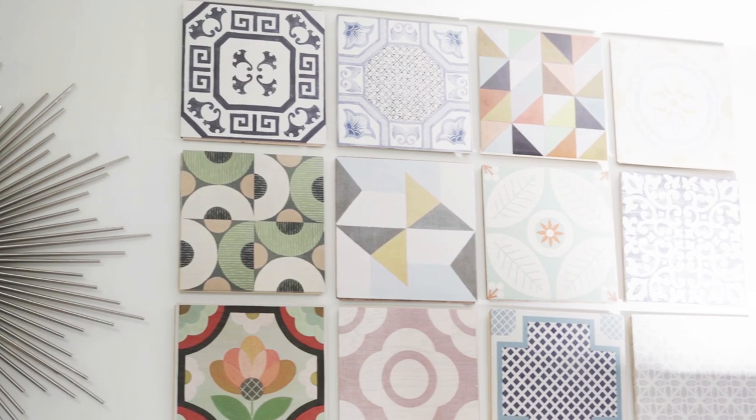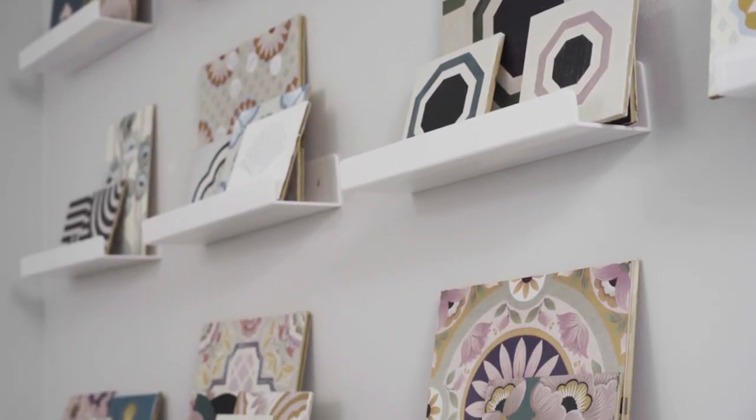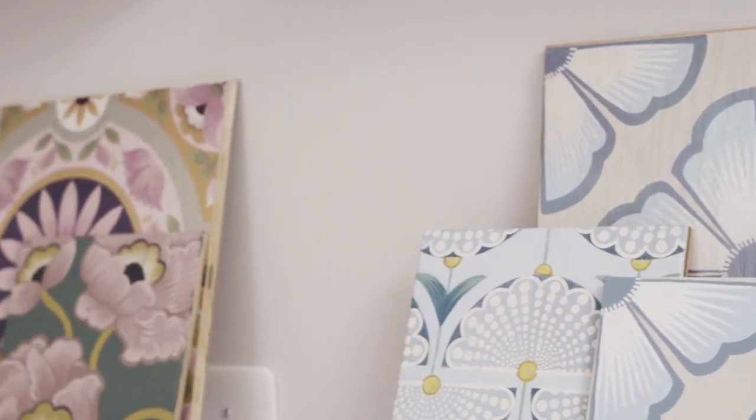I accidentally kind of invented this wood tile. We figured out if we could digitally print them, that we could create the look of a hand-painted wood floor.